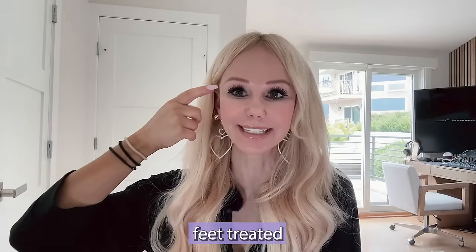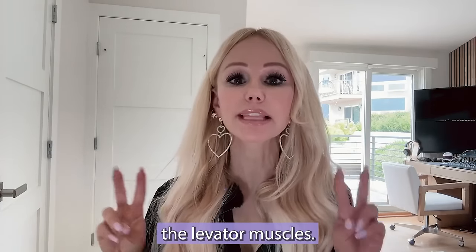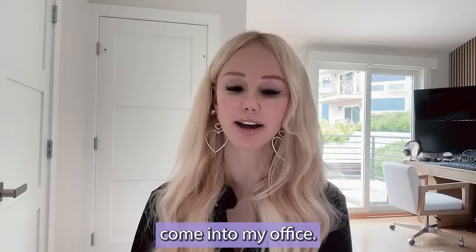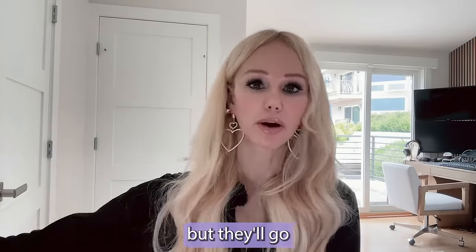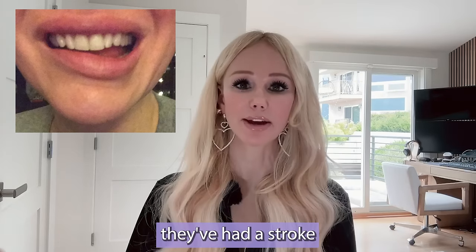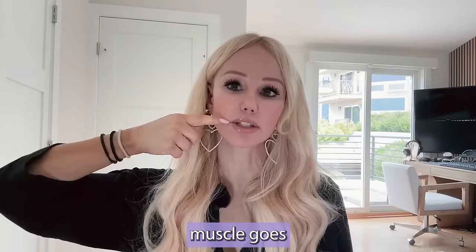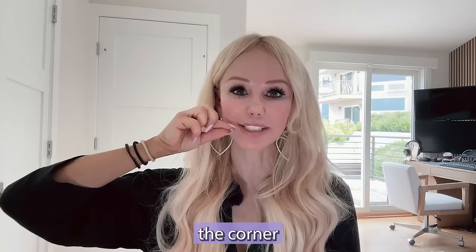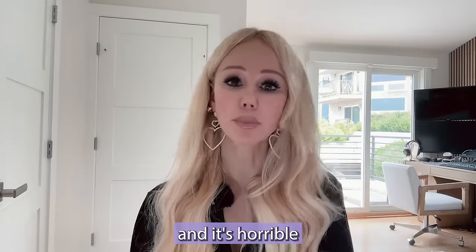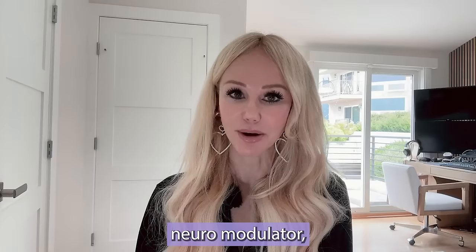When Botox migrates outside the crow's feet area, it affects the adjacent levator muscles — the muscles for smiling, talking, animating, and moving your face. I've seen people come into my office looking like they've had a stroke: they can't talk, they're drooling, slurring, asymmetric. Their injector used watered-down Botox, tried to treat their crow's feet, and instead knocked out the levator muscle. The levator muscle goes from the corner of the mouth to the cheek, and when it contracts it lifts the corner of the mouth to smile. When it's knocked out, you look like you've had a stroke, and there's nothing we can really do to counteract it — you have to just let the neuromodulator ride it out.